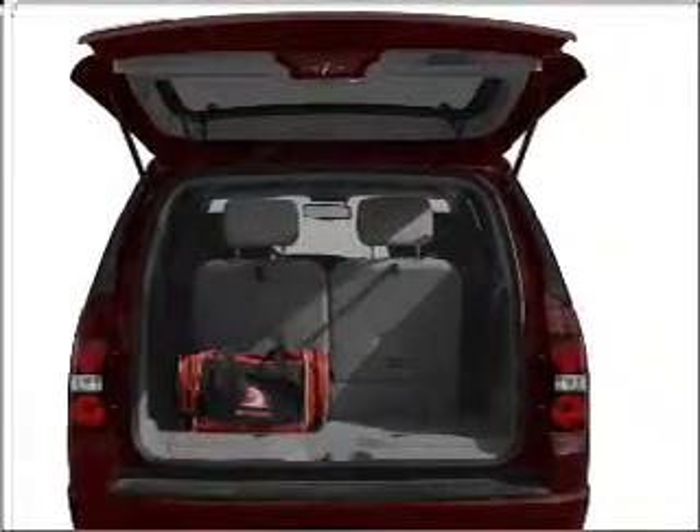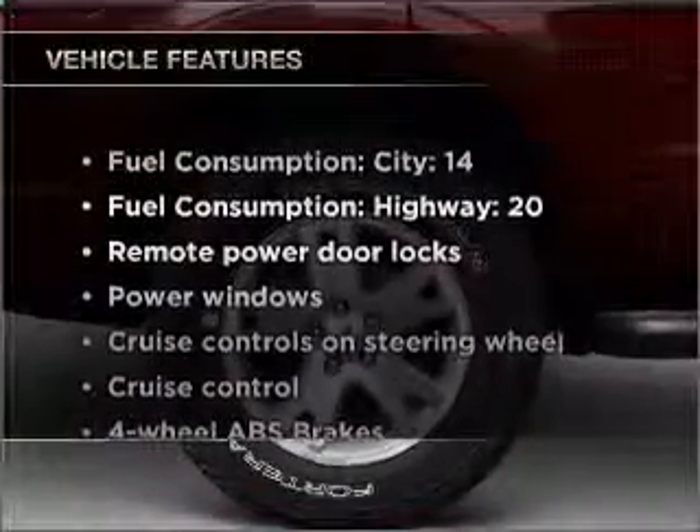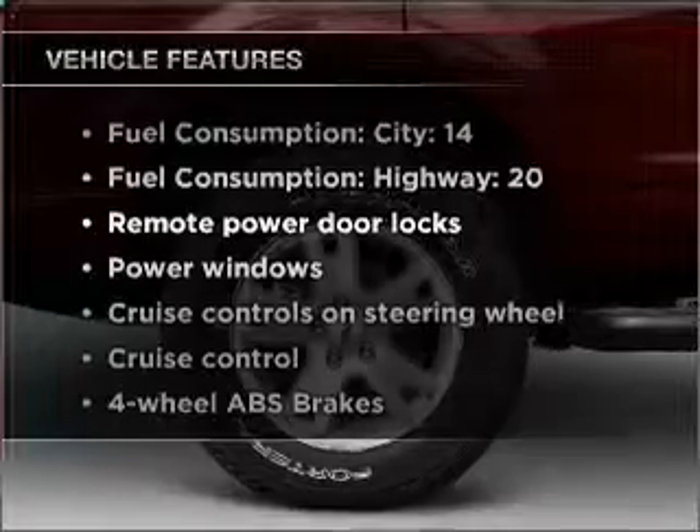Stand out from the crowd with premium wheels. Brake safely with the anti-lock braking system. Plus, enjoy these notable features that are included in this ride: air conditioning,